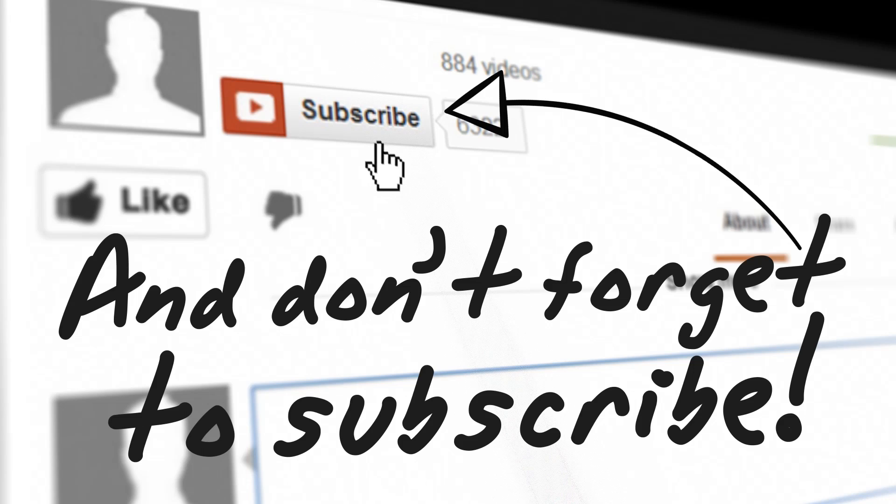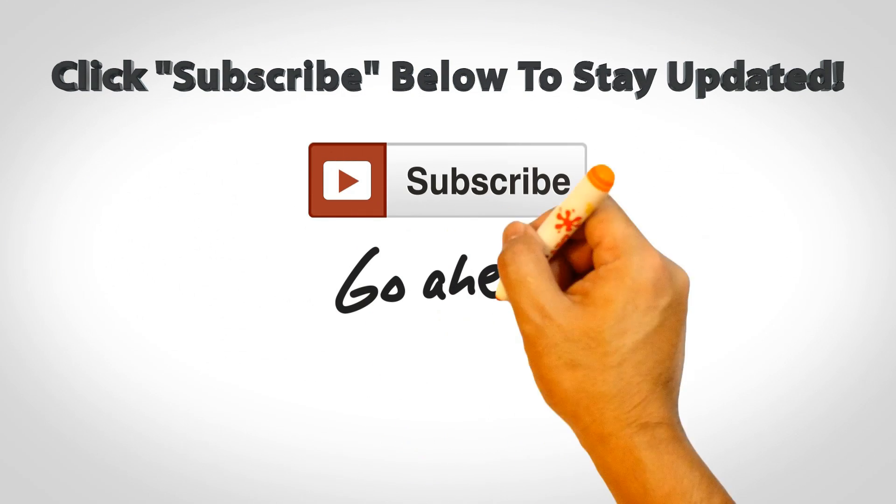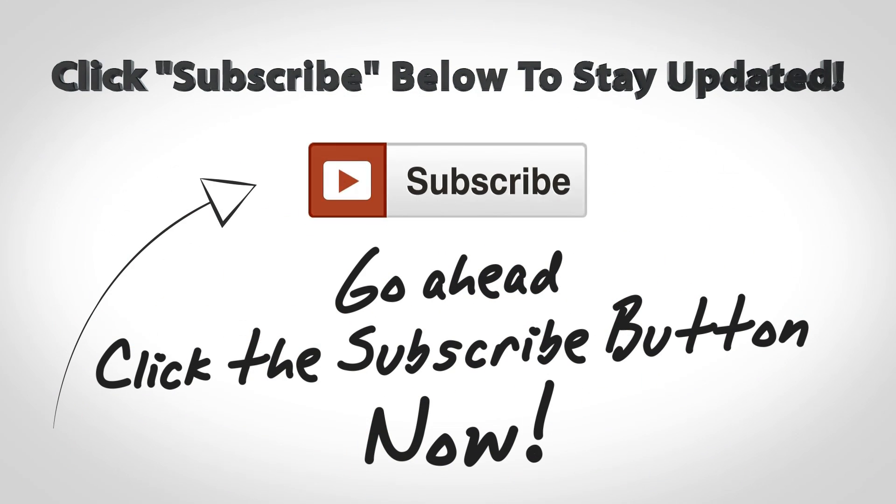If you liked this video, don't forget to give us a thumbs up by pressing the like button below. For more such videos, stay subscribed to Intellect Digest by pressing the subscribe button. This is your host Rohit Khurana signing off.